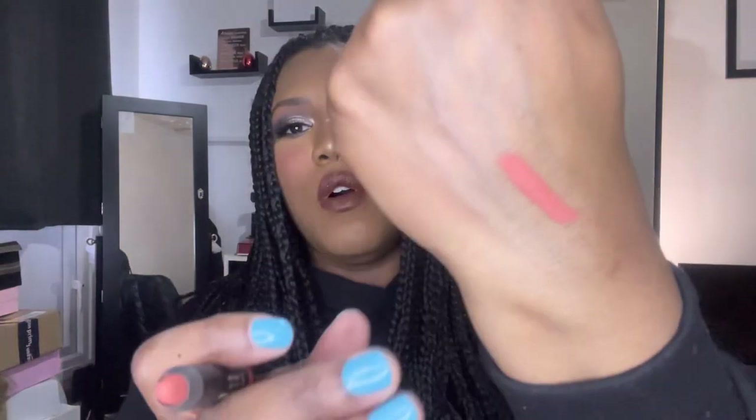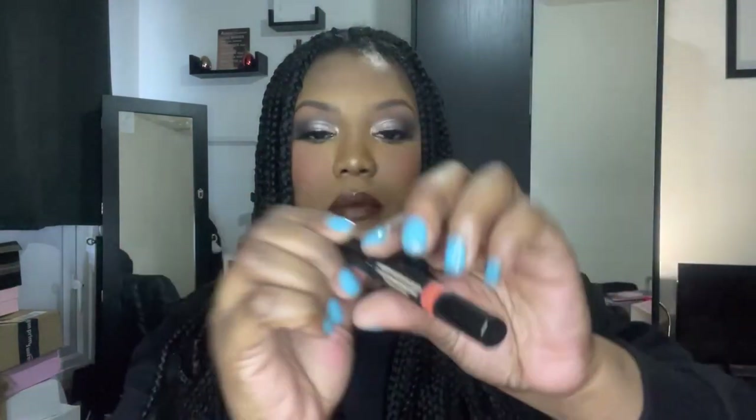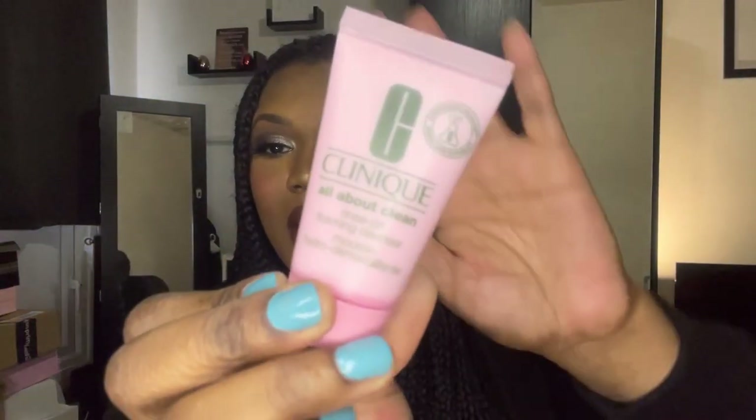Next up we have another Nude Sticks product — this is an eye crayon, a magnetic matte eye color. I'm not sure what 'magnetic' means, but I'm going to open it up and do a swatch. Oh, that is a pretty color — a really pretty color. Drop a comment below if you know what 'magnetic' means in this context.